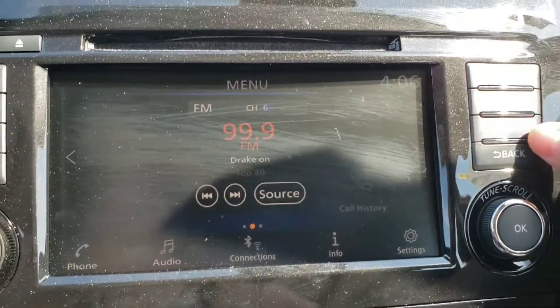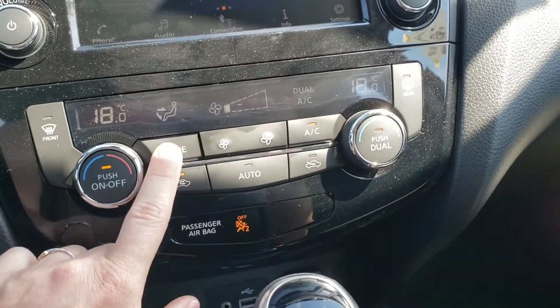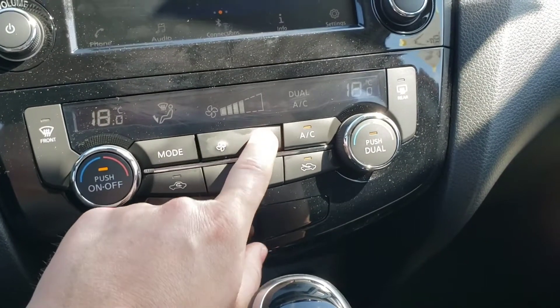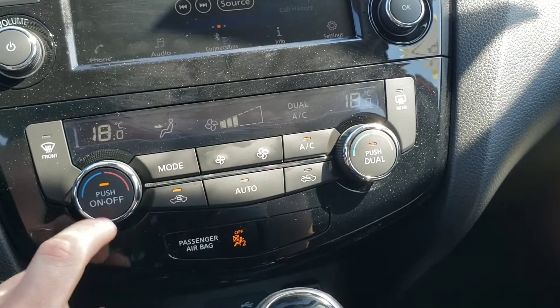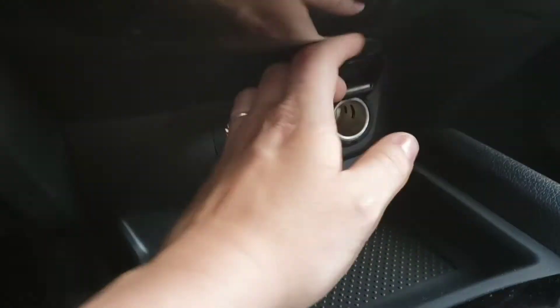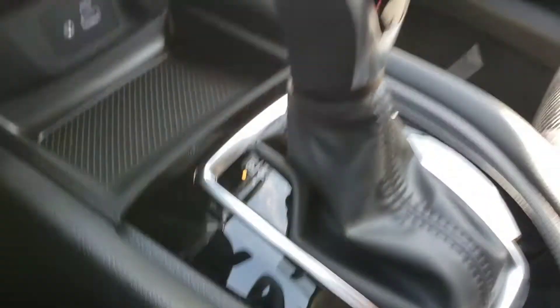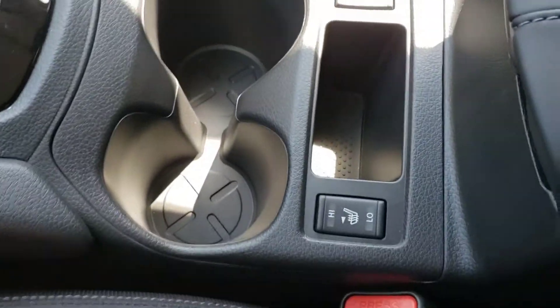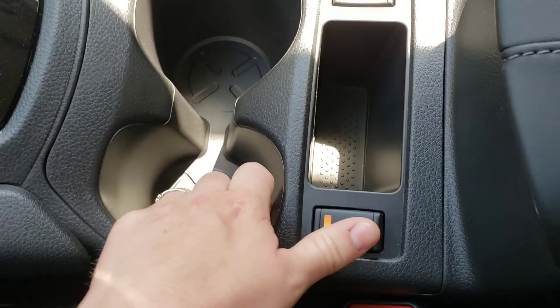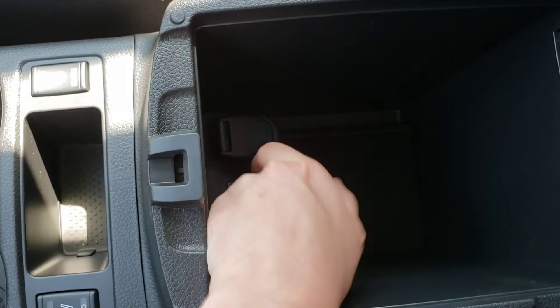These buttons here are for going through the music. Climatic controls — everything's pretty straightforward. Got your mode here, here's your fan. Automatic. Got your USB and your aux, you got your 12 volt down here. Nice looking gear shifter — everything's really easy to control and easy to read in here. Heated seats, cup holders with high and a low setting. Glove compartment box, got another USB in here for charging your phones, and another 12 volt.